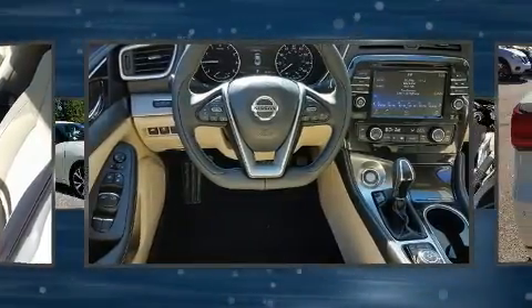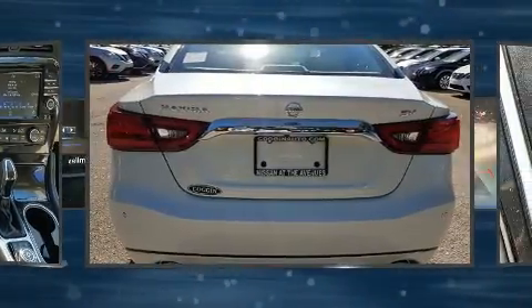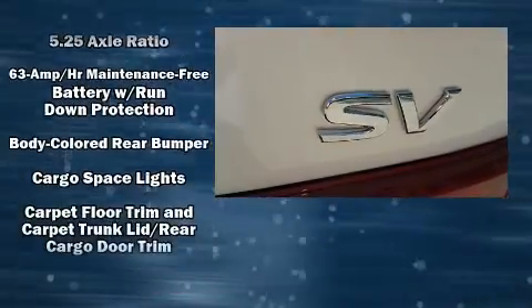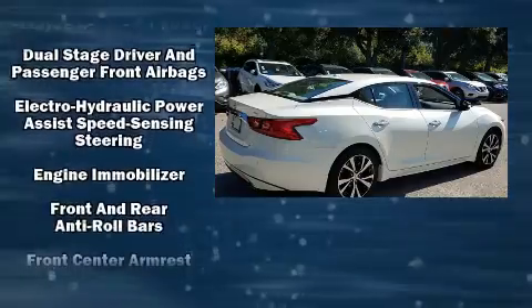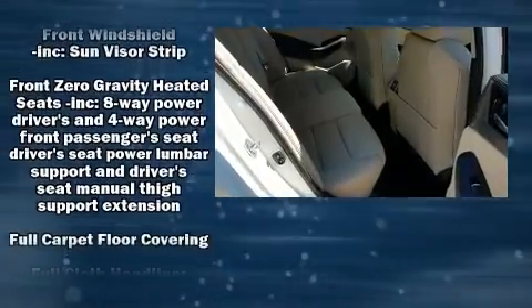Top features include cruise control, a power seat, an automatic dimming rear-view mirror, heated seats, front fog lights, and more. Features such as automatic climate control and leather upholstery prove that economical transportation does not need to be sparsely equipped.